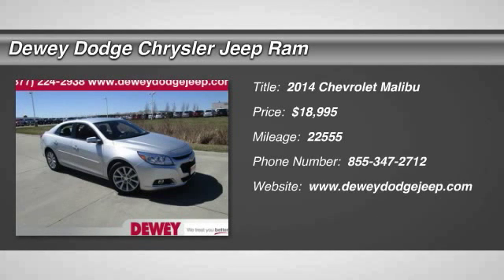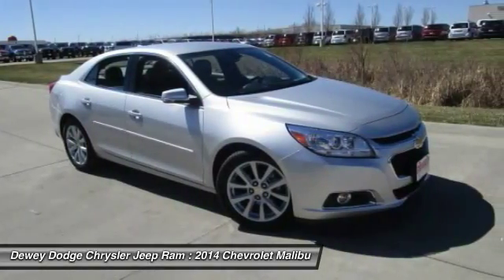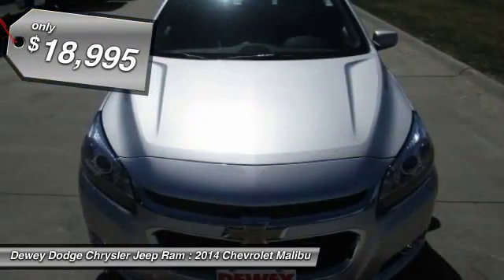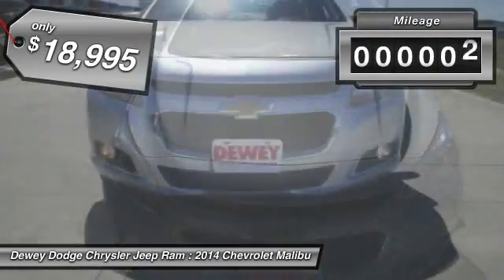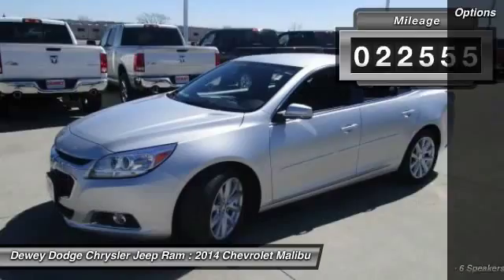The 2014 Malibu. A combination of performance and fuel economy, the Malibu is a great commuting car and is priced below $20,000. This vehicle has less than 25,000 miles. Here are some of this vehicle's great options.